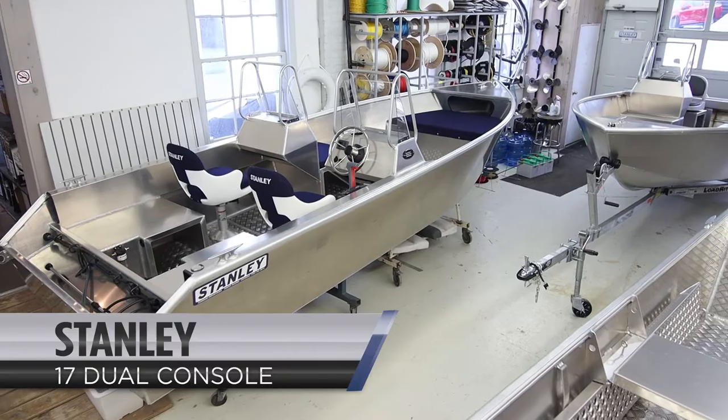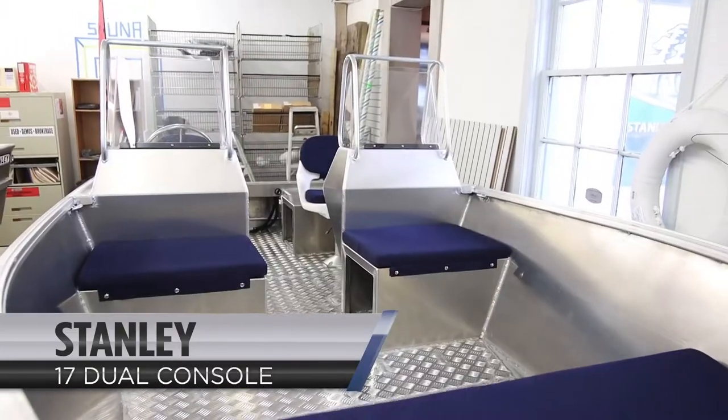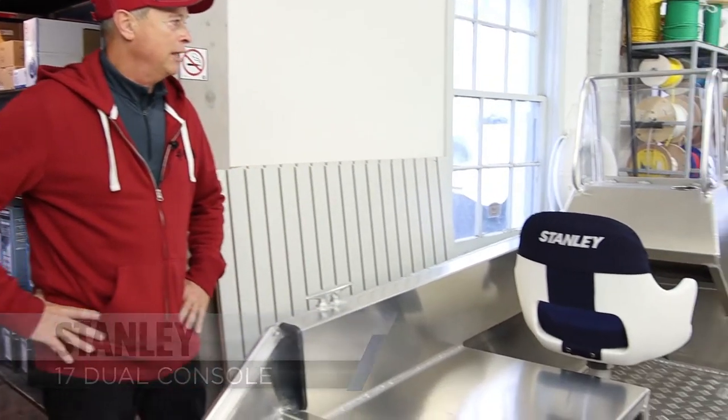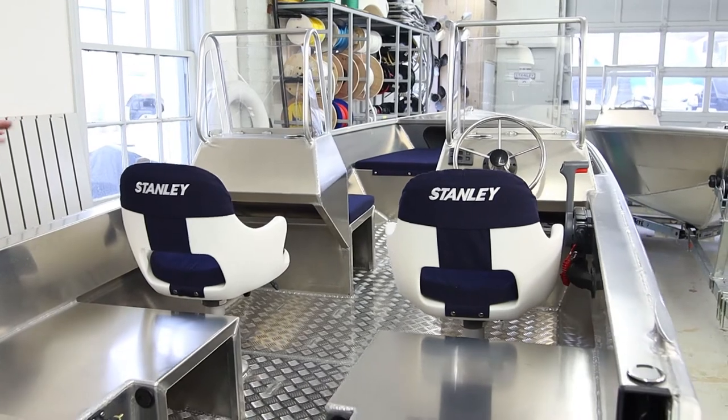Hi, this is Central Marine. This is our 17 Stanley dual console. The dual console can be ordered in either a side console or dual console, as you see here, with full interior.